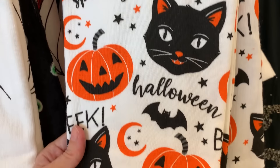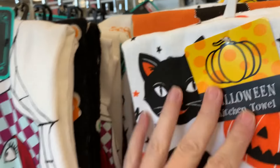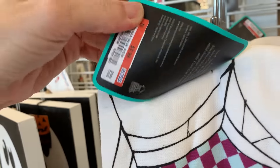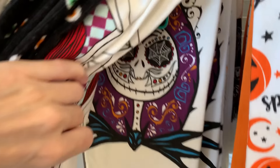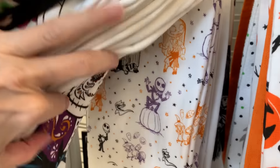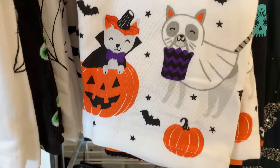These kitchen towels have a nice vintage Halloween look to them, they're $4.99. And here's a Nightmare Before Christmas set, these are $5.99. This kitchen towel set has costumed cats on it — it's $4.99.